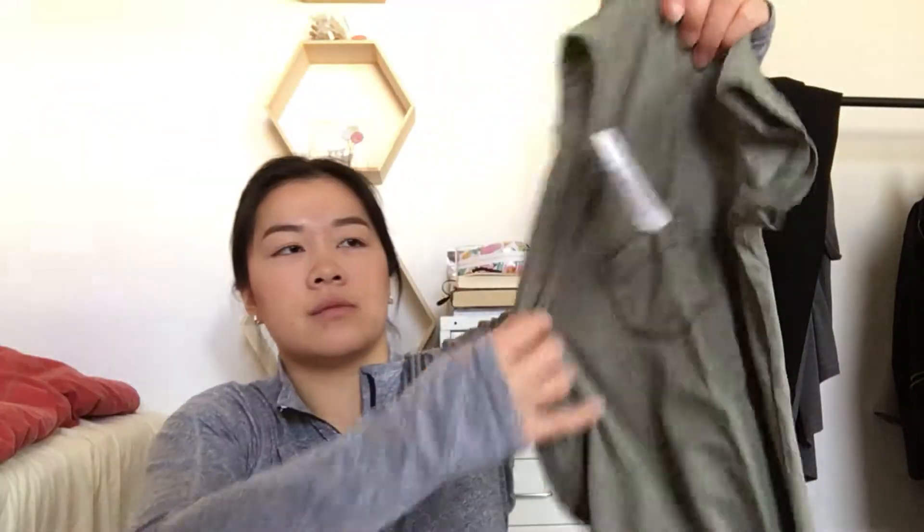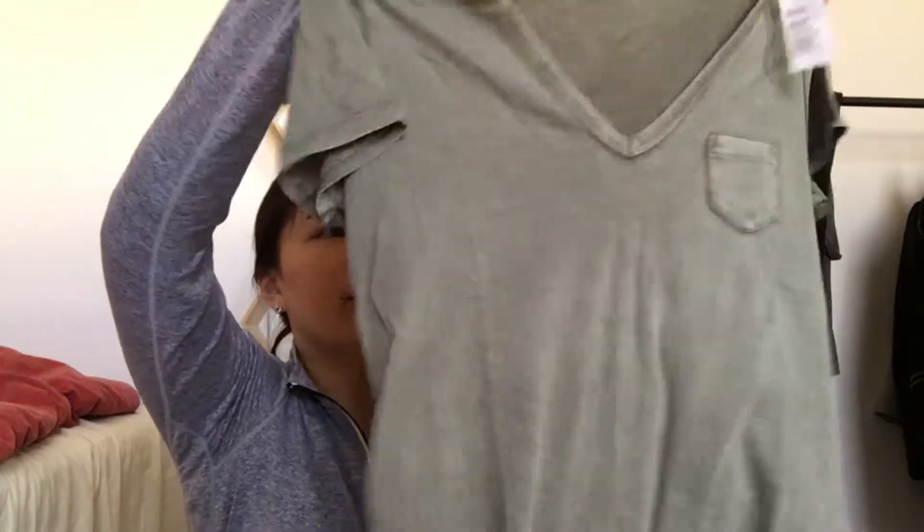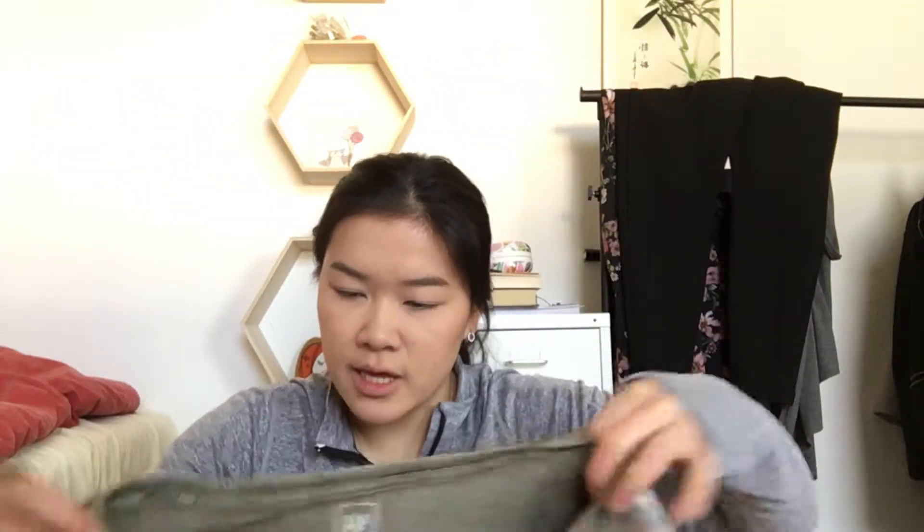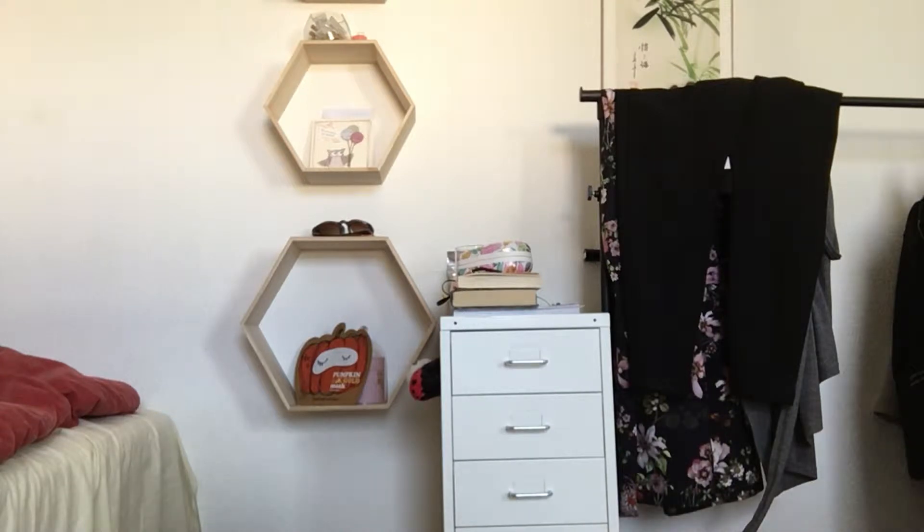Okay, so it looks like this — looks really, really nice, but it looks way too big though. The material is very nice, and it has a little pocket there, and this has a V-line. This one was for 149, I think. So let's try it on — just going to move a little bit here.